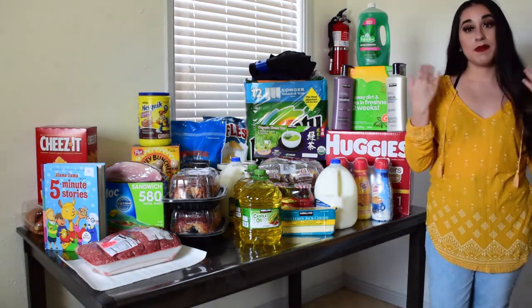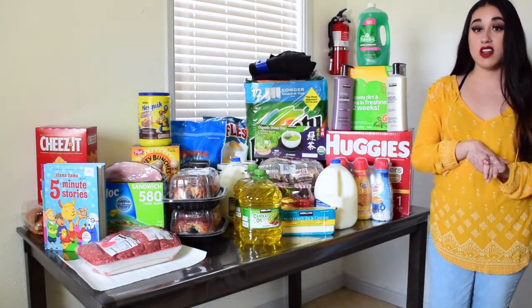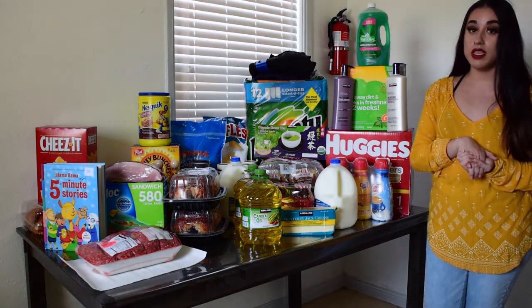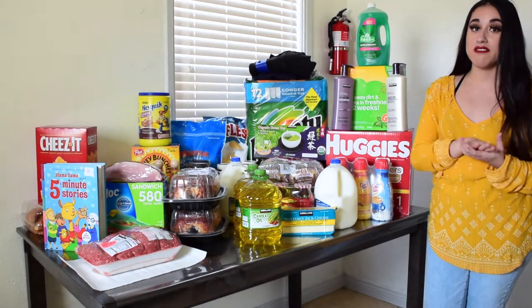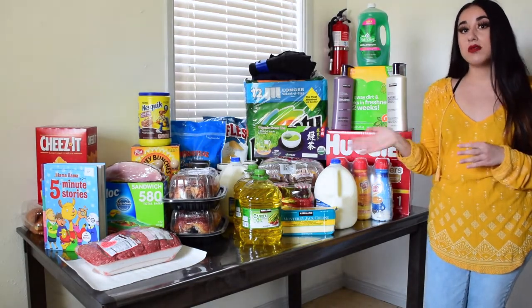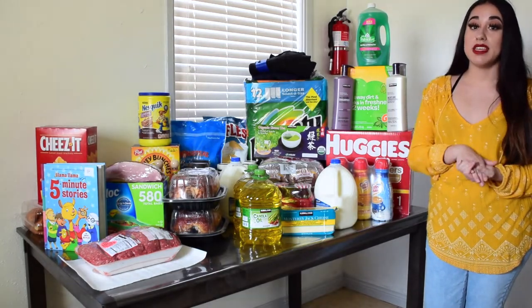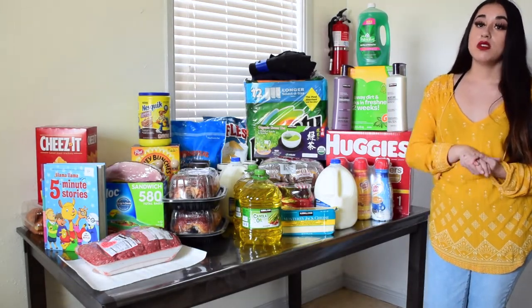I love shopping at Costco because you get bigger portions, and since they're limiting a lot of things at the regular markets — like Stater Bros, you can only get one gallon of milk per family — but at Costco you can get two. Also at Stater Bros they're limiting eggs to one dozen per family.